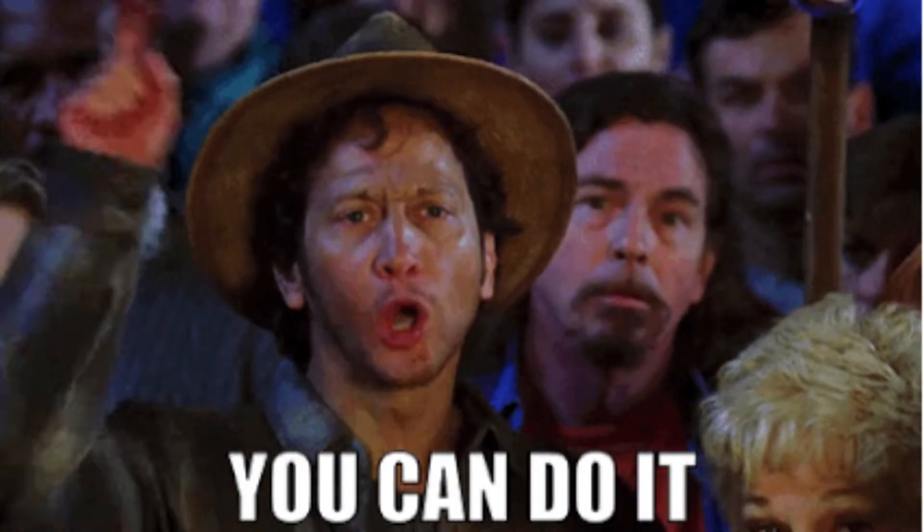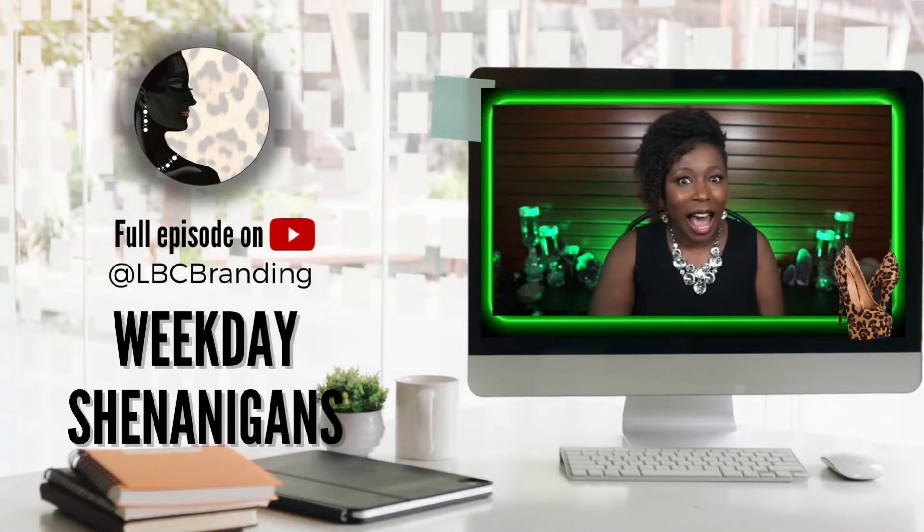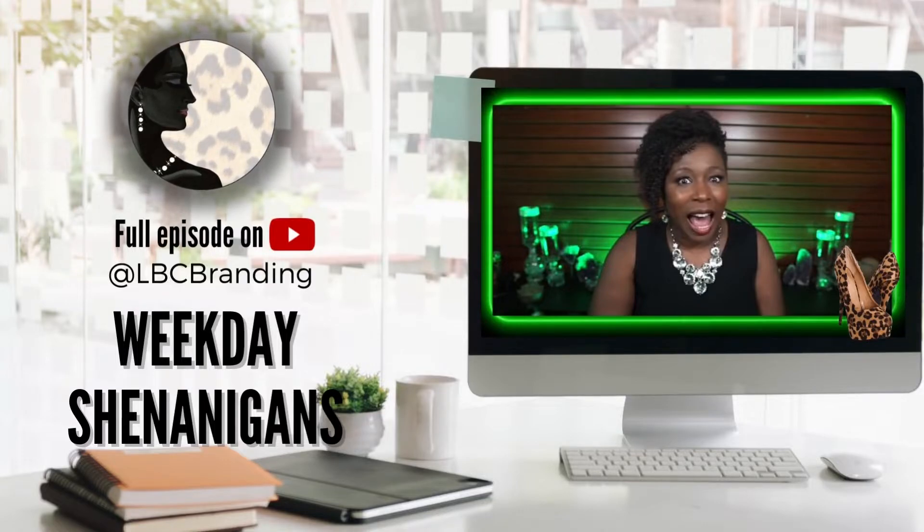No matter whether you're a pro or beginner user, there's something perfect for you to create. Join us Sundays at 7 p.m. Eastern for a live tutorial on our YouTube channel. You can find us everywhere at LBC Branding. It's time for you to make your mark.